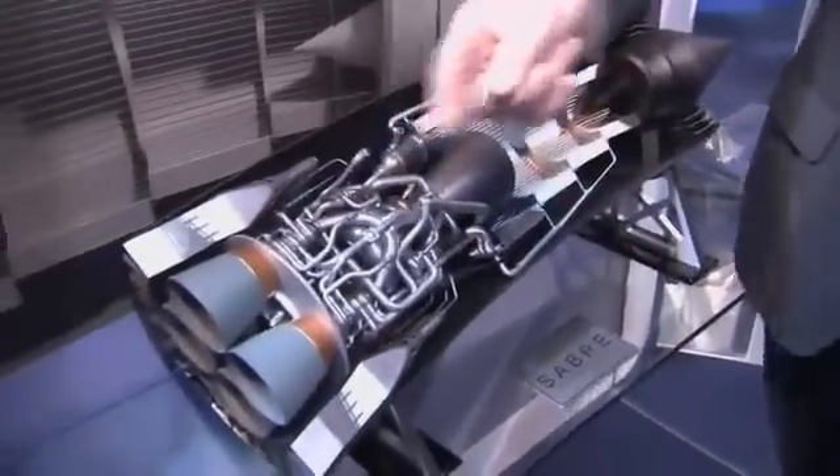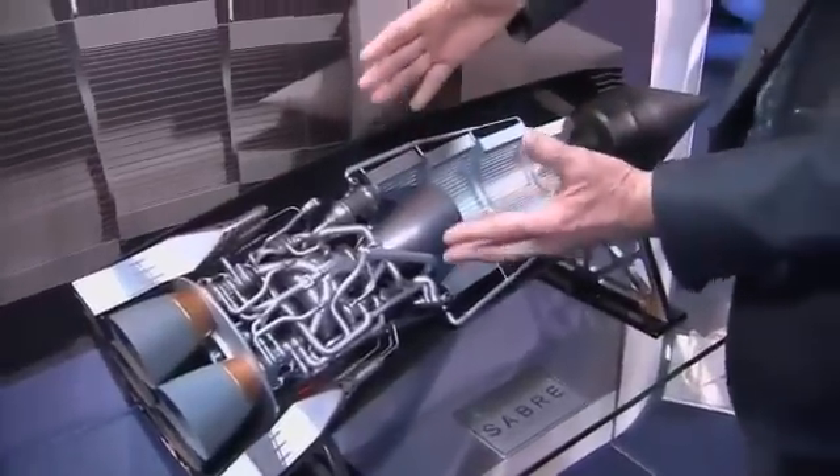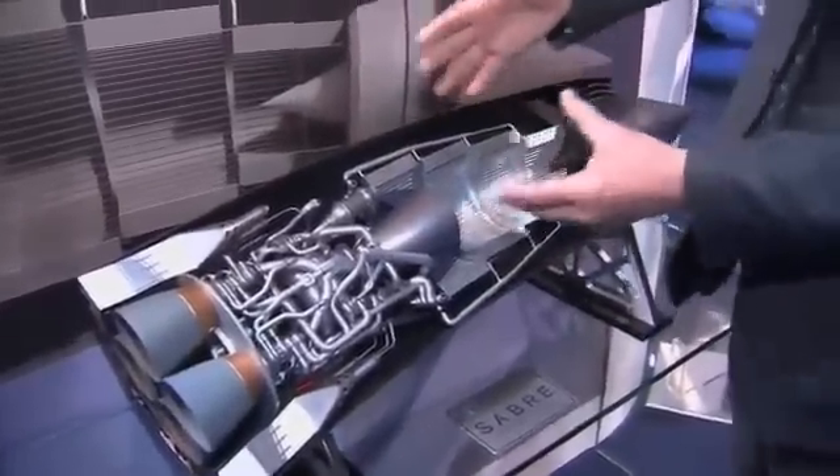So instead of having to have lots of oxygen tanks at the back, much more of the process can happen here. It's kind of a rocket that thinks it's a jet engine. It means you could fly to Sydney from London in about four hours, or you could use it to get satellites into low earth orbit.